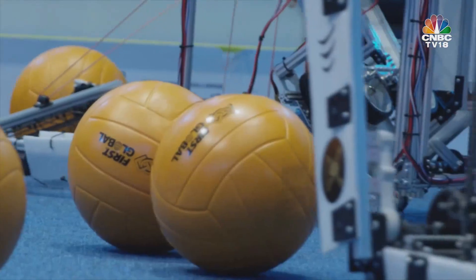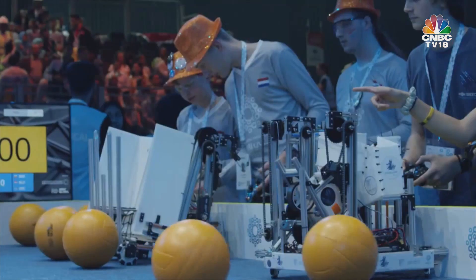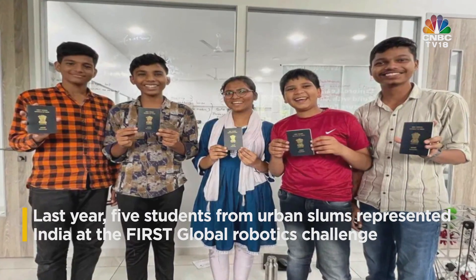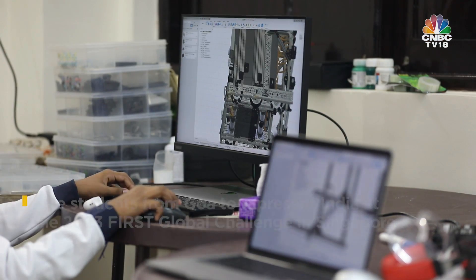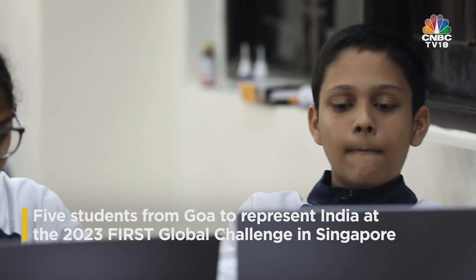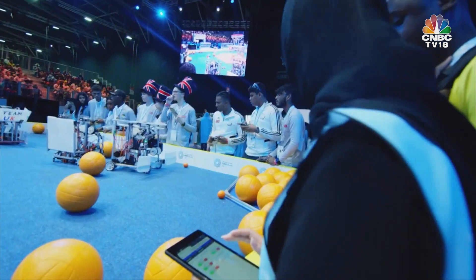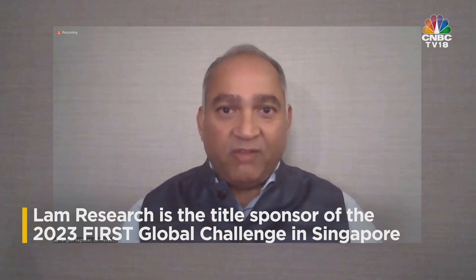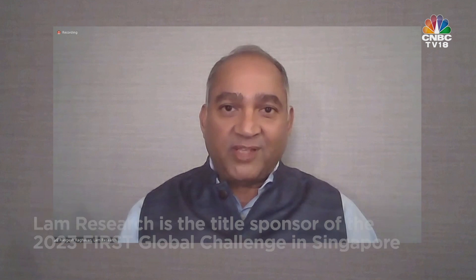Robotics competitions like First Global have been reporting increased participation of students from conflict countries or resource-deficient backgrounds. Last year, India was represented by children who grew up in urban slums, and a few years ago the event saw the participation of five Syrian refugees. This year, five students from Goa wish to change the world with their love for science and technology. First Global's title sponsor, Lam Research, says the environmental issues challenging the world require talent from across all strata of society to solve the hard problems facing the next few generations.